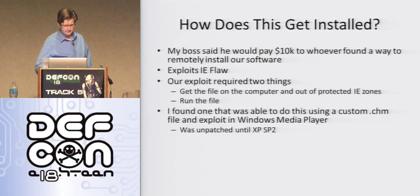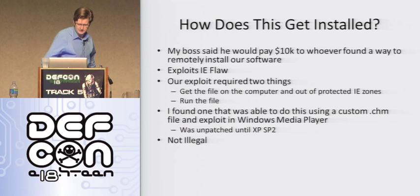But people don't patch their machines, so it's not actually that big of a deal. And my boss was convinced that this was not illegal. I'm not a lawyer — who knows? I'm also from Canada, so I don't know if the laws are different there. Plus, everything was hosted in Russia, so that adds more fun to the mix. And I'll show you why he didn't think it was illegal.